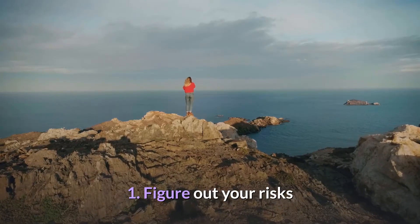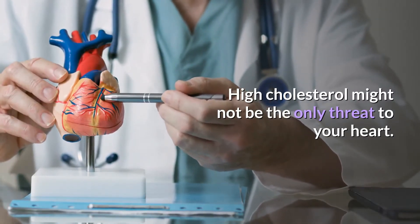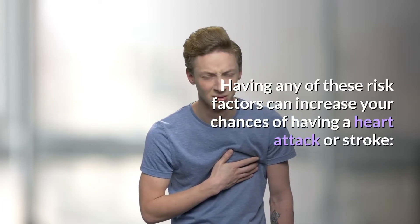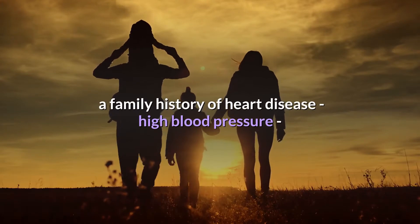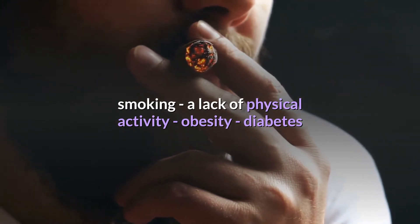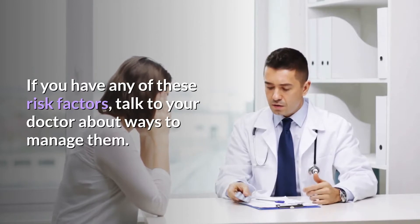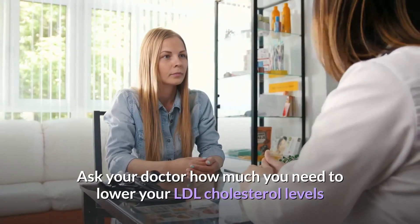First, figure out your risks. High cholesterol might not be the only threat to your heart. Having any of these risk factors can increase your chances of having a heart attack or stroke: a family history of heart disease, high blood pressure, smoking, a lack of physical activity, obesity, and diabetes. If you have any of these risk factors, talk to your doctor about ways to manage them.